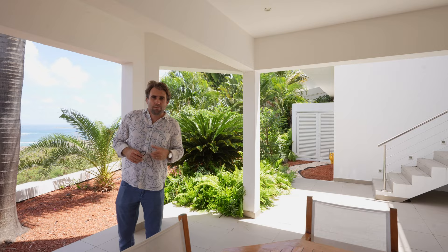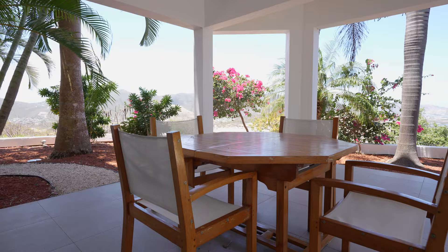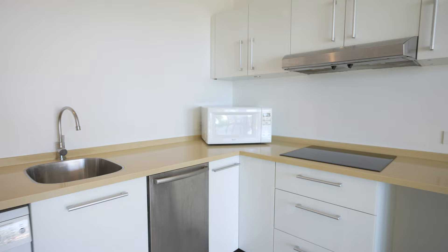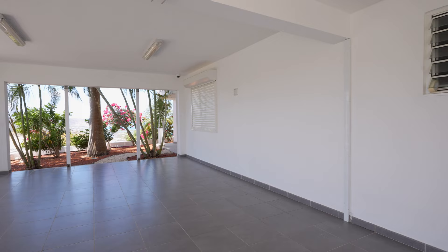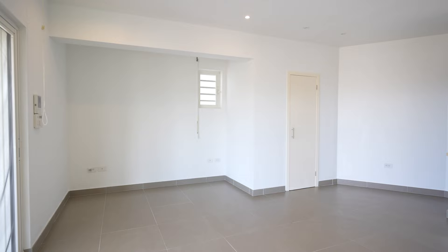The fifth bedroom is actually an apartment-style suite with its own little space and incredible views to the back. This studio has its own entrance, parking, a kitchen with a washer/dryer, dishwasher, and cooktop. The great thing about this setup is that if you wanted to rent it separately, you could.